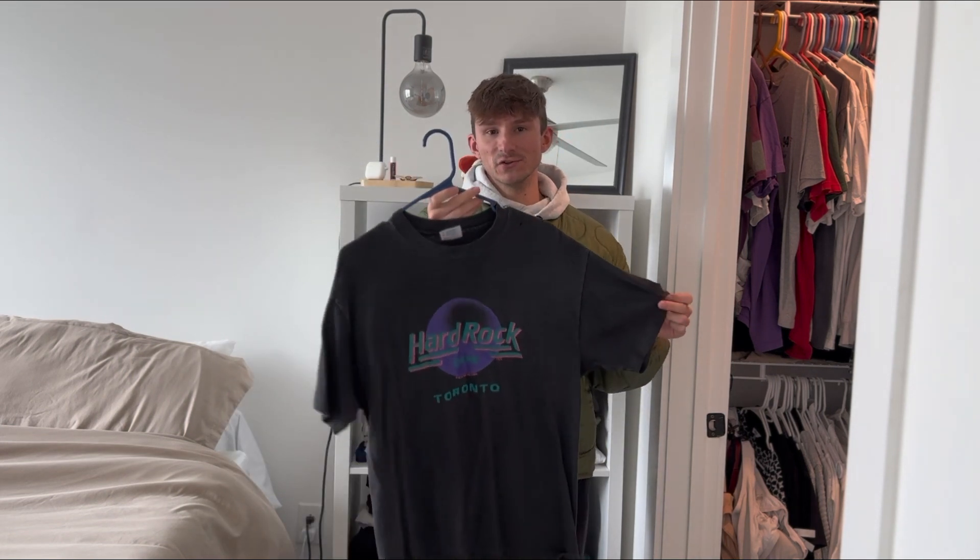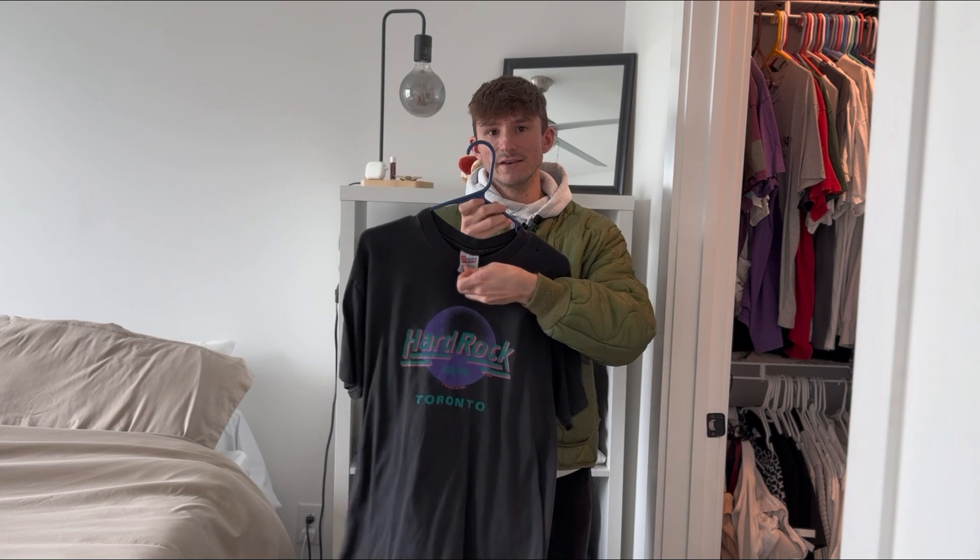1989 Hard Rock Cafe Toronto t-shirt, single stitch on the good Hanes Heavyweight tag. Just a nice everyday wear type of t-shirt.